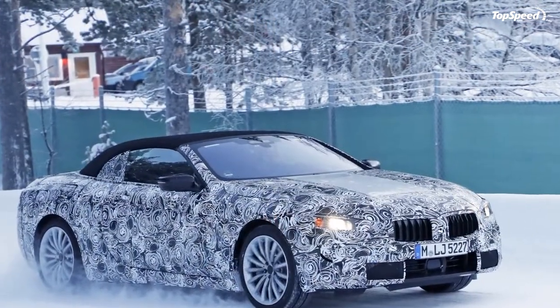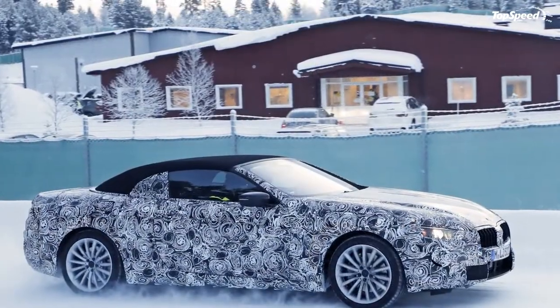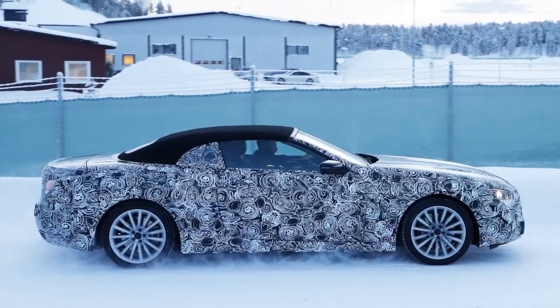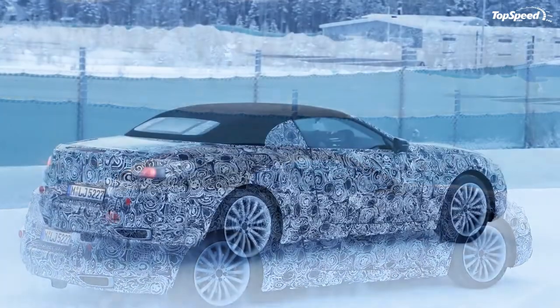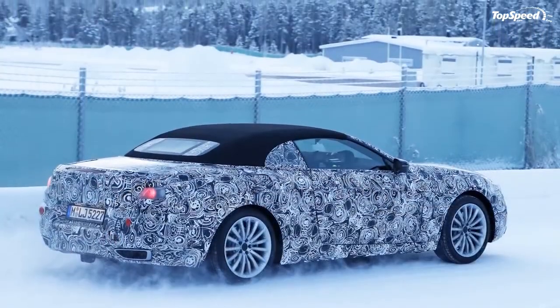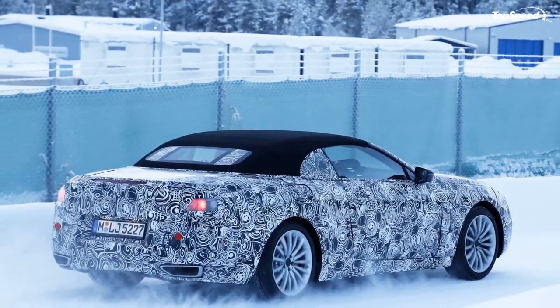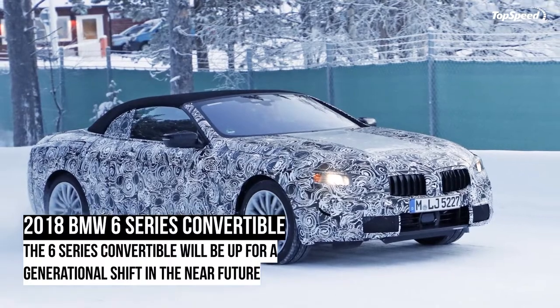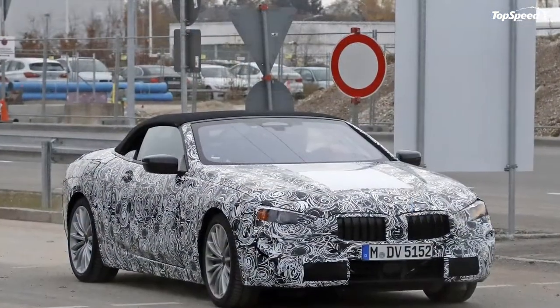The front end of the new 6 Series is expected to get slightly wider kidney grilles, sleeker and slimmer headlights, and other minor restyling. When it comes to the hood, this test mule hints to a slight change in the direction of the body lines. On the current 6 Series, the inner body lines curve toward the nose and kind of point at the BMW emblem. On this mule, those inner lines have been straightened out — though this could just be a visual gimmick, so take that with a grain of salt.